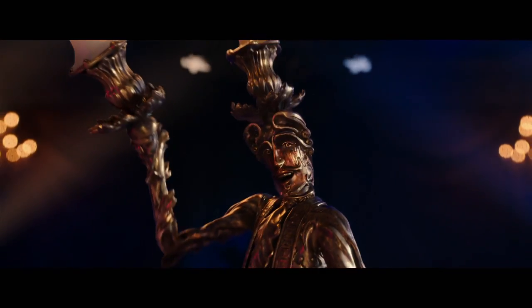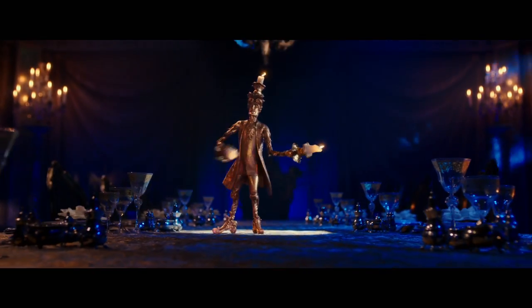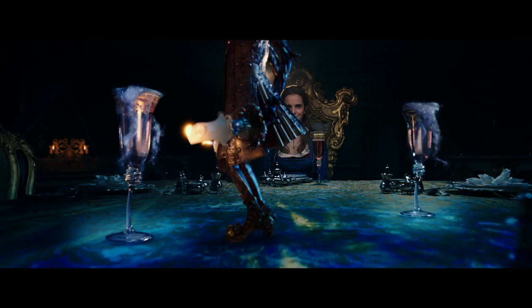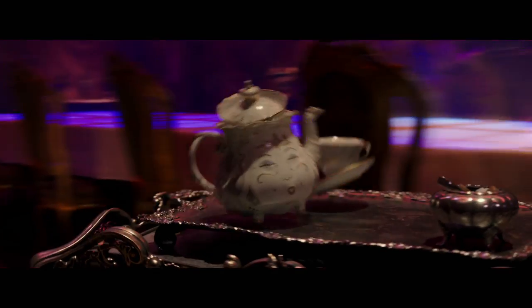Be our guest, be our guest, put ourselves to the test. Legendary theatrical lighting designers Jules Fisher and Peggy Eisenhauer were trying to figure out: how would Lumiere light this scene?